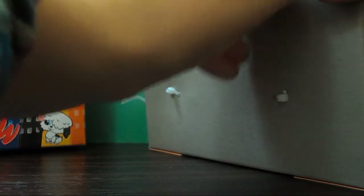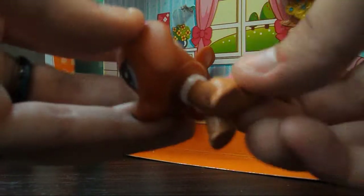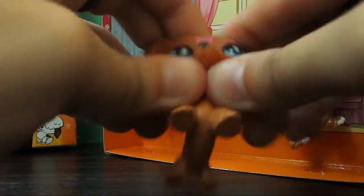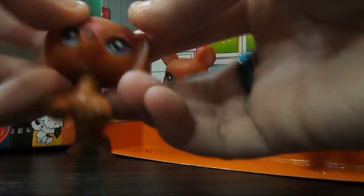I need scissors, okay, I'm gonna bring some scissors. So this is — oh my god — it's plastic, it's kind of weird. The face is... she's kind of derpy. I don't know what I should do with her but I like her.